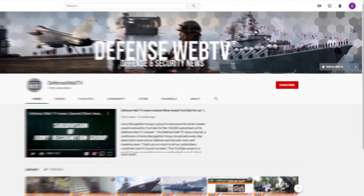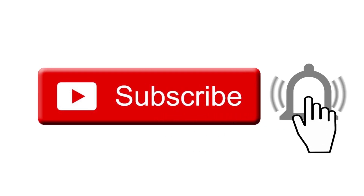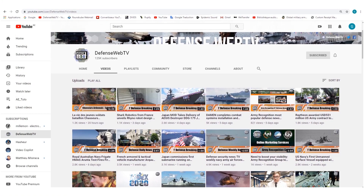Keep in mind that DefenseWeb TV has more than 1,500 videos on its YouTube channel, so please don't forget to subscribe and hit the bell to be informed of the latest defense and security news.